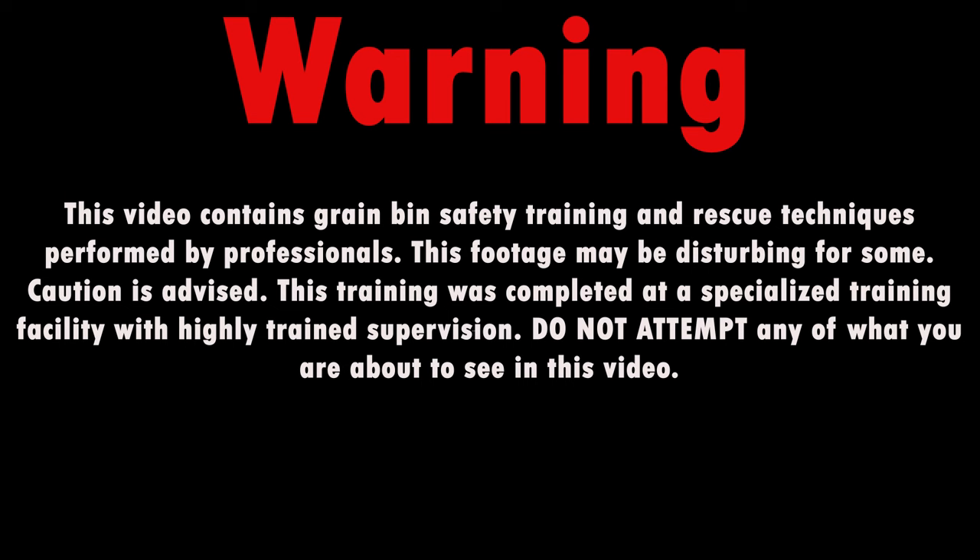Warning. This video contains grain bin safety training and rescue techniques performed by professionals. This footage may be disturbing for some. Caution is advised. This training was completed at a specialized training facility with highly trained supervision. Do not attempt any of what you are about to see in this video.